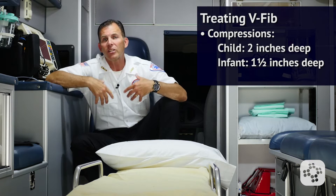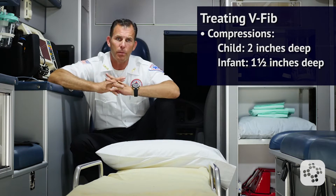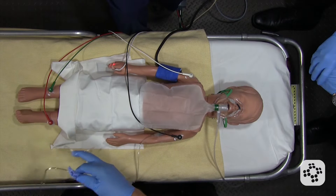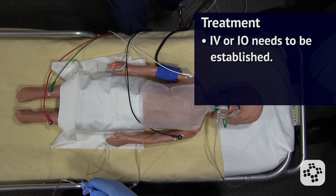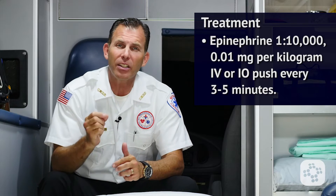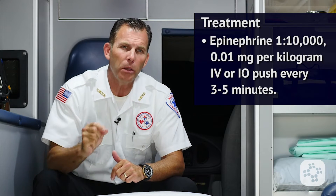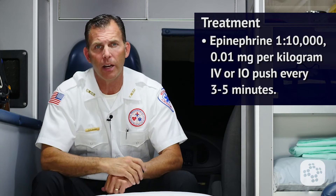The compressor needs to be changed every two minutes to avoid fatigue, which could lead to less effective CPR compressions. After the initial defibrillation shock, an IV or IO needs to be established in order to give medications. The first medication given would be epinephrine 1 to 10,000, given at 0.01 milligrams per kilogram IV or IO push every three to five minutes.